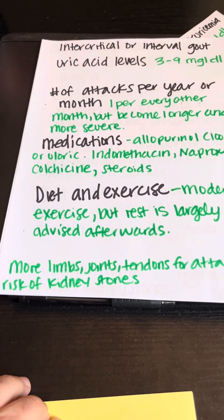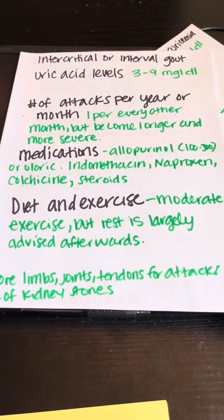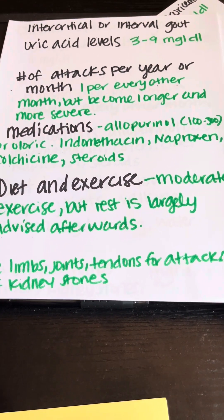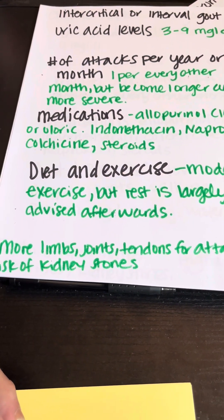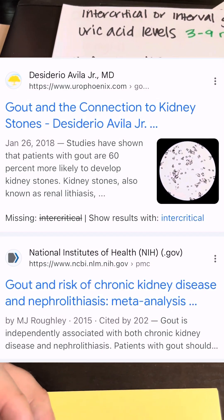In stage three you're going to have more limbs, joints, and tendons affected by attacks — you might have an attack in your knees and upper neck. Also, the risk of kidney stones is very high at this stage.